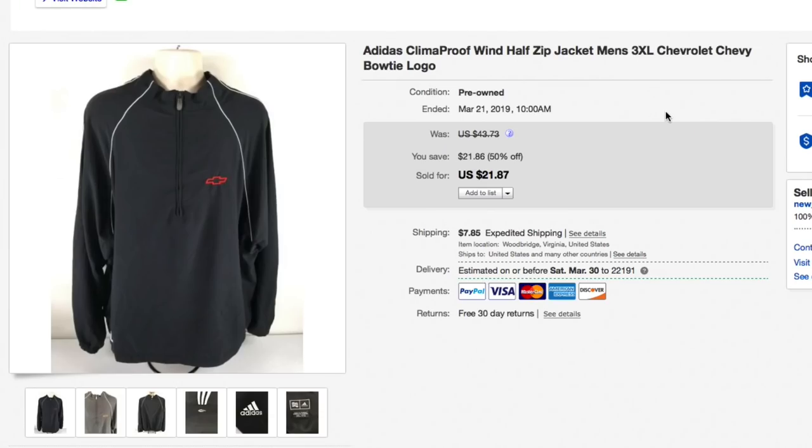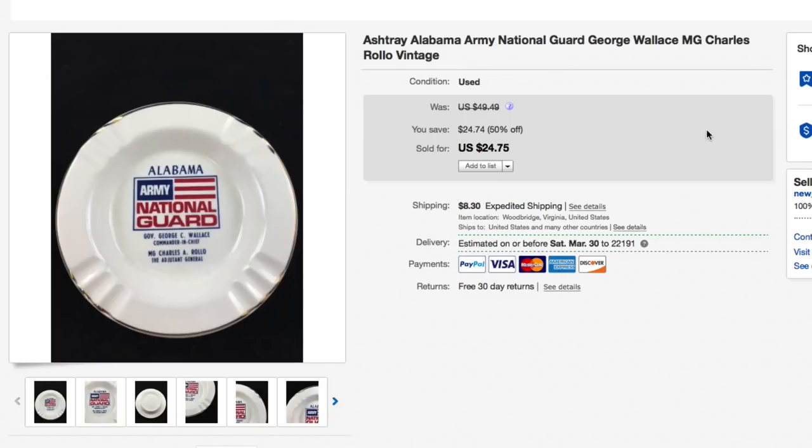Next up this Adidas Climaproof windbreaker jacket half-zip with a bow-tie Chevy logo, 3XL. Gave about $5 for this. In my half-off sale of all used clothes and shoes, had it listed for $43.73, knocked down to $21.87. People were still making best offers even at half-off, which drove me a little crazy. Got a best offer of $21 — someone wanted 87 cents off — plus shipping, which I accepted. It's gone to a new home and I made some profit.